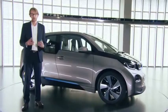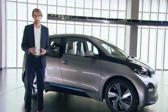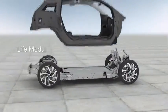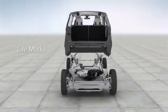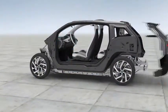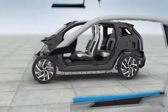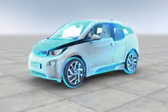The BMW i3 is built around a very innovative concept which we call Live Drive. It is the idea to split the driver and passenger cabin from the drivetrain. The passenger compartment, as one part of this concept, is made from carbon fiber reinforced plastic.